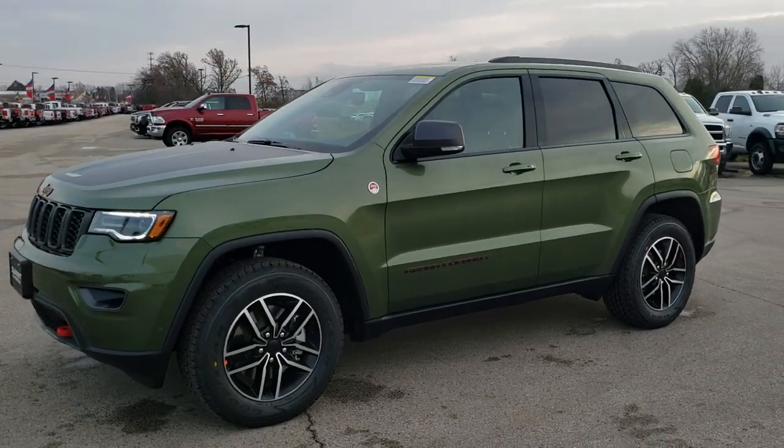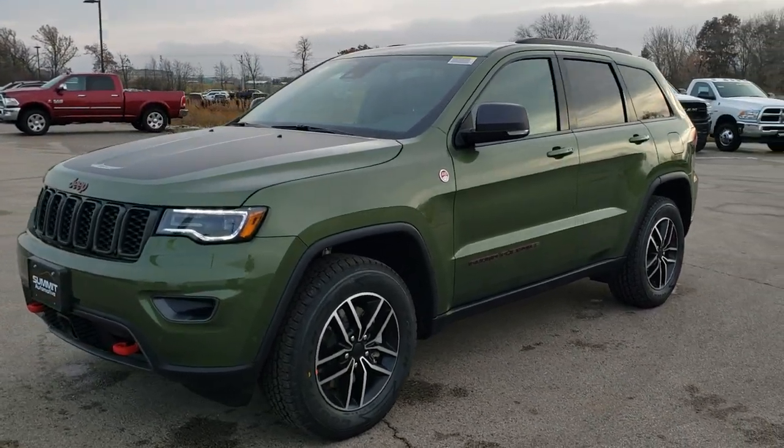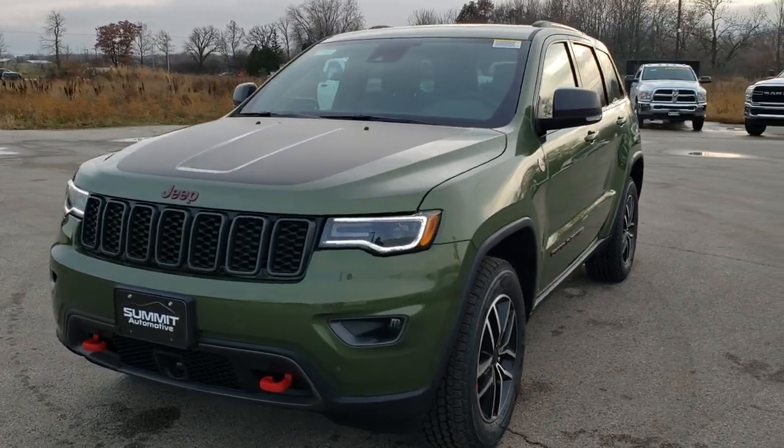Hey, this is Brett with Summit Auto in Fond du Lac, Wisconsin, your new and used Jeep headquarters.